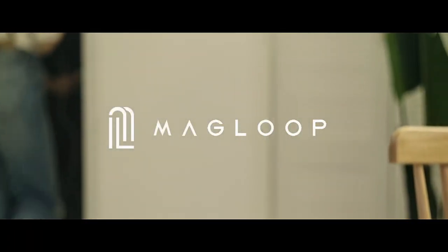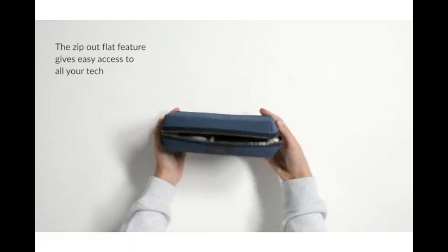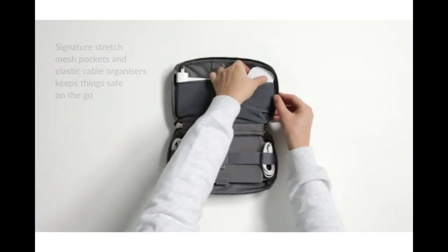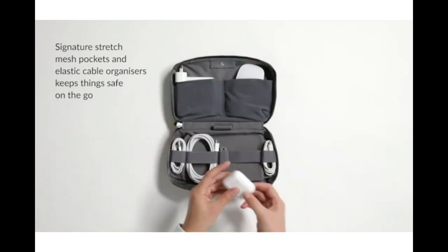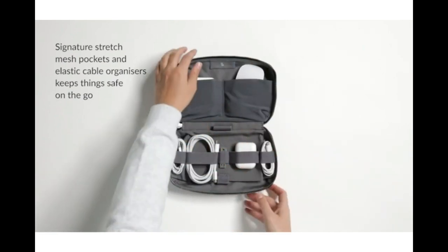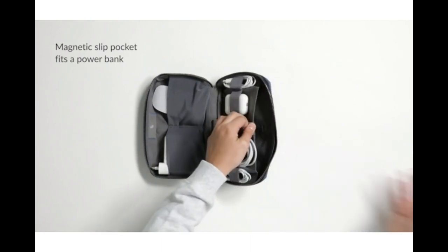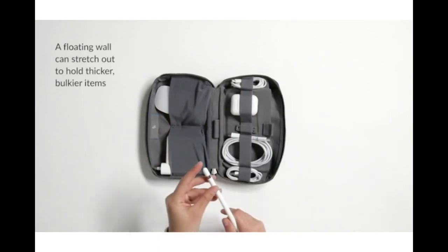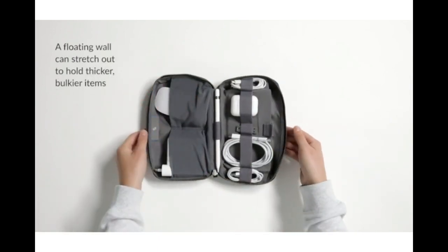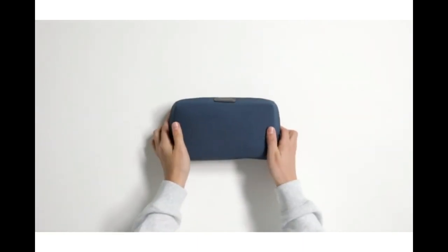Bellroy Tech Kit — organize your tech accessories without tangles. This smart kit keeps everything smooth and sorted. A magnetic slip pocket fits your power bank, stretch mesh holds a mouse, and an elastic strip organizes cables. The zip opening hinges right out to give full access to your tech, making it easy to restore order when you're done. The layout is designed to separate larger items from cables and earbuds, helping avoid messy tangles.